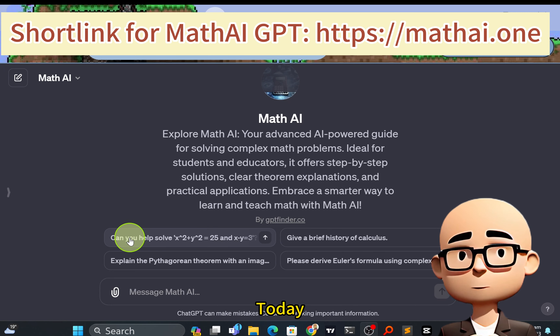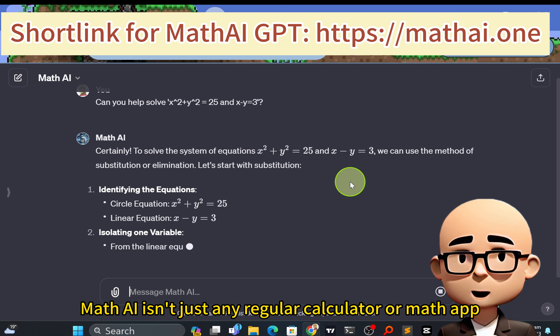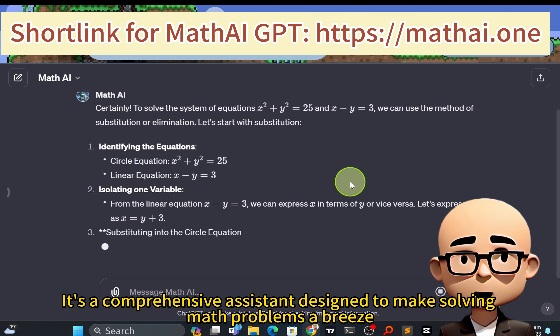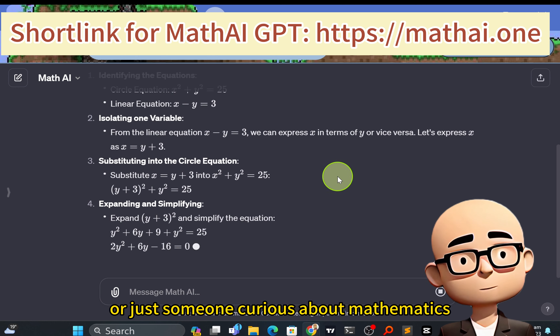Hello everyone. Today I'm thrilled to introduce you to an amazing tool that's transforming the way we approach math problems: the Math AI. Math AI isn't just any regular calculator or math app — it's a comprehensive assistant designed to make solving math problems a breeze, whether you're a student, a teacher, or just someone curious about mathematics.